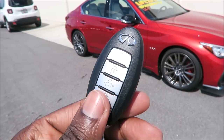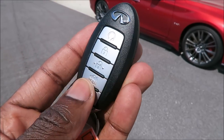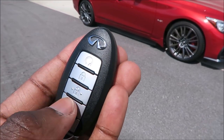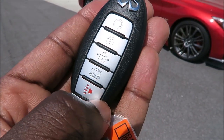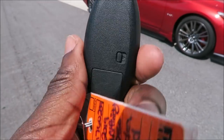Here's the key fob for the Infiniti Q50. Pretty simple, pretty to the point. Plastic with aluminum buttons and the insignia. You do have right here your remote start, your lock button, your unlock button, your hold there for your trunk release, and your panic button. Other than that, pretty simple and to the point.